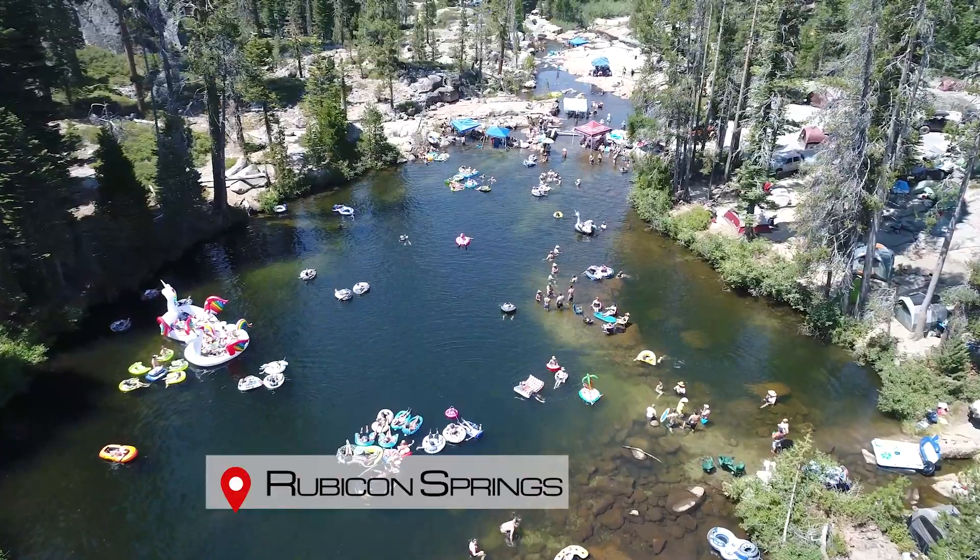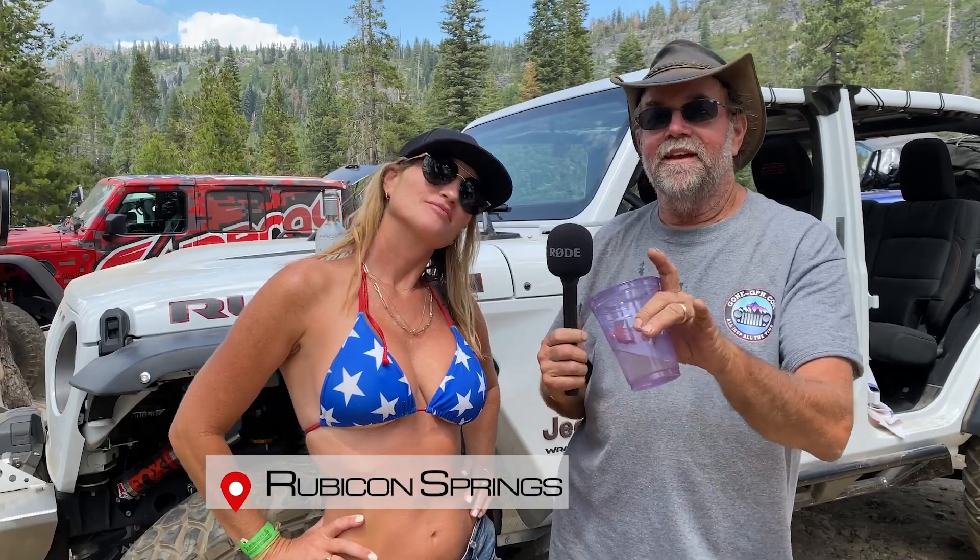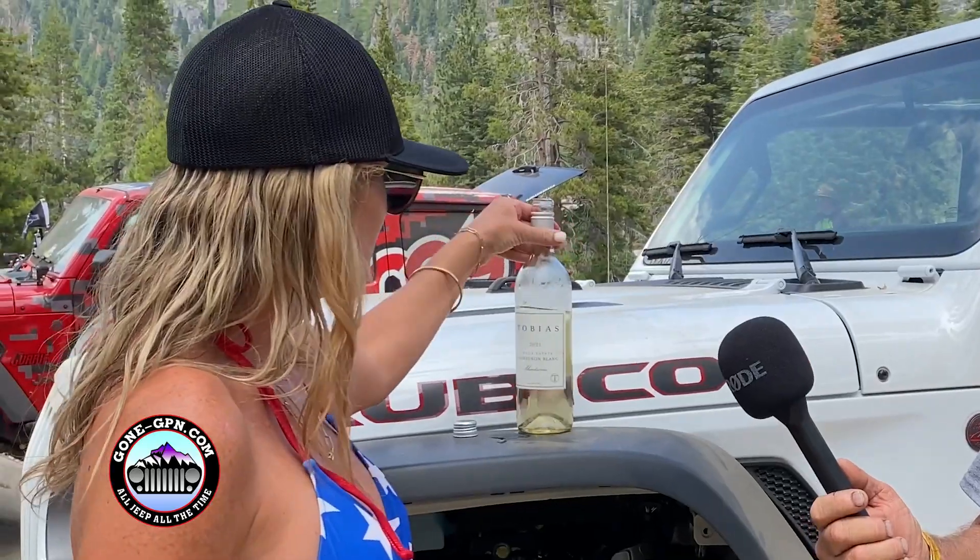We are down at Rubicon Springs in the big party area. We ran into Don Orman. We own and operate a small family winery in Napa Valley called Tobias Vineyards and we love to off-road. This is our Tobias Vineyards Sauvignon Blanc. We are fifth generation farmers and love to off-road and love to make wine. Check out our wine at tobiasvineyards.com and come have a good time in the woods with us.